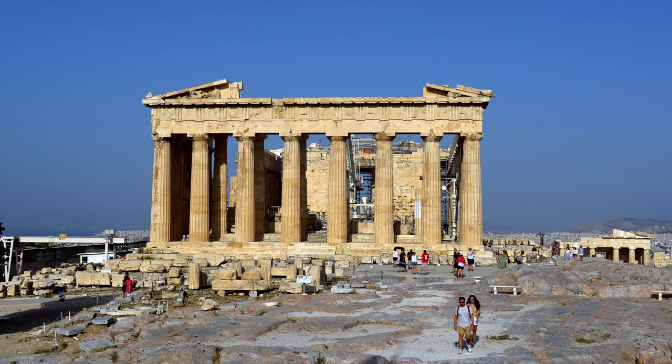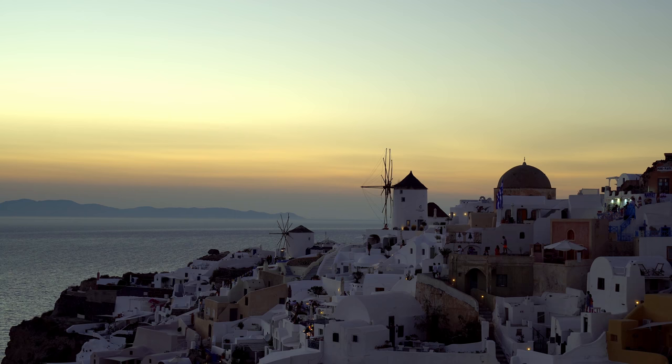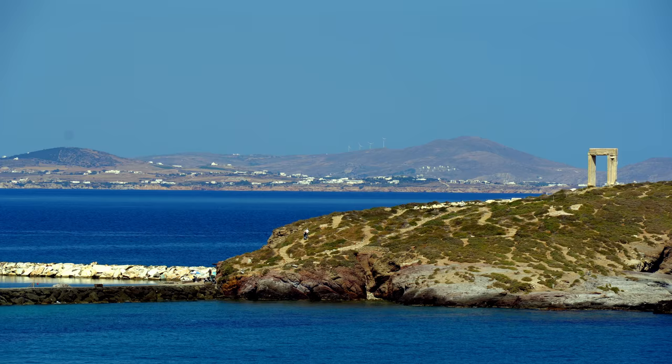The only real downside to flying domestically within Greece is that Athens is the main hub, so you can't really fly from island to island directly. Fortunately, there is another way.